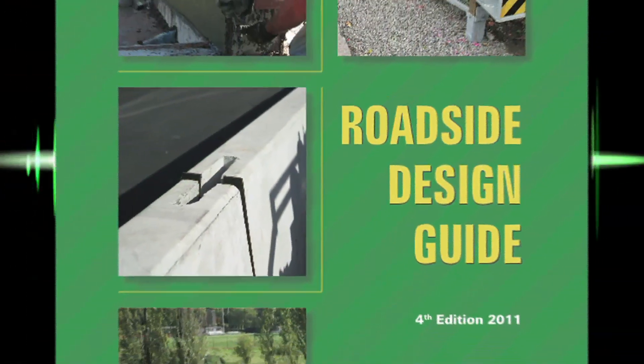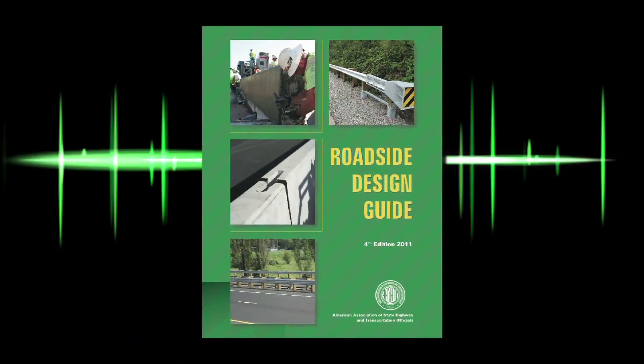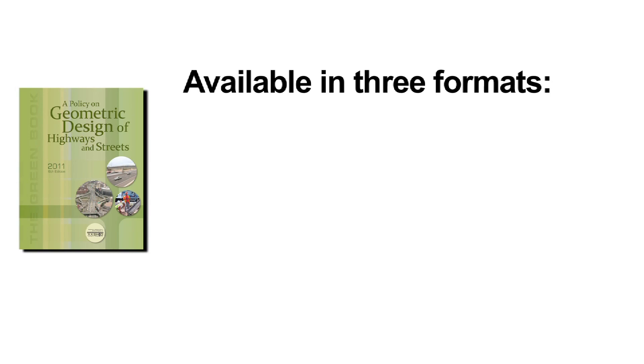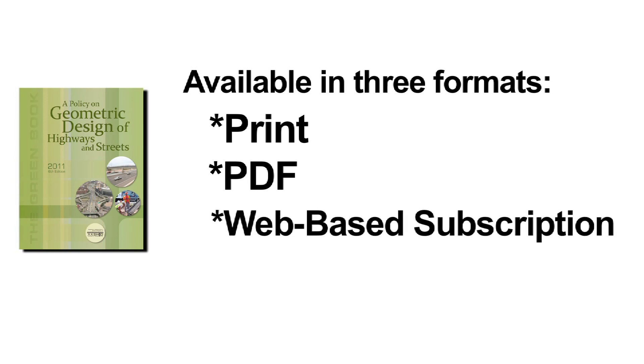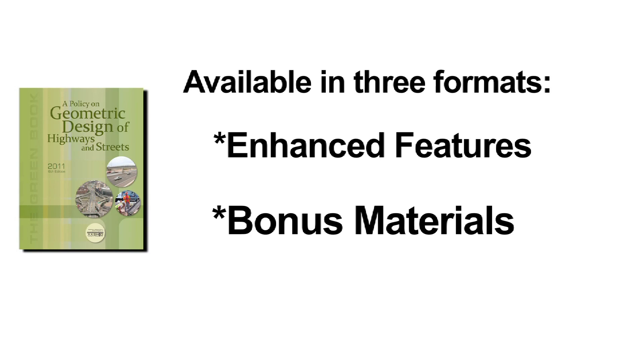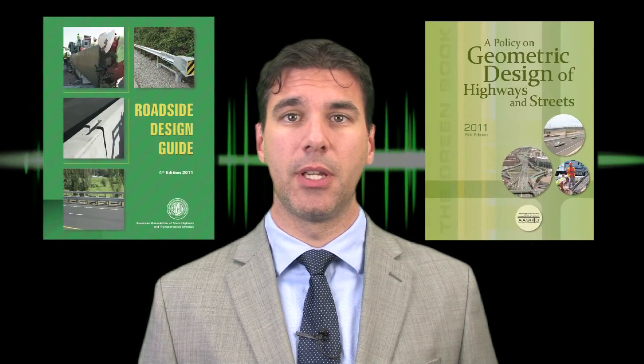This has been just a brief overview of the many changes made in the sixth edition of the Green Book. One important improvement worth noting is the coordination of terms and concepts with the new fourth edition of the AASHTO Roadside Design Guide. You can purchase the Green Book as well as the Roadside Design Guide in print, as an electronic PDF, or as a web-based subscription. On behalf of the AASHTO Highway Subcommittee on Design and the Technical Committee for Geometric Design, thanks for watching — be sure to order your copy of both books today.